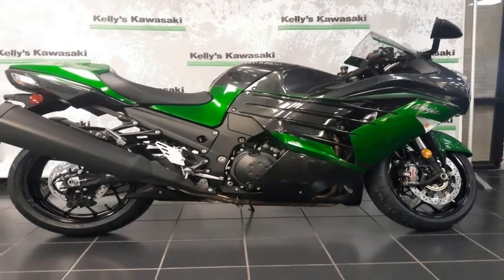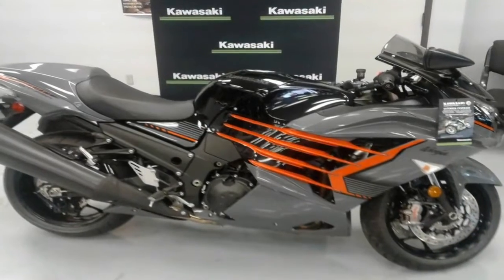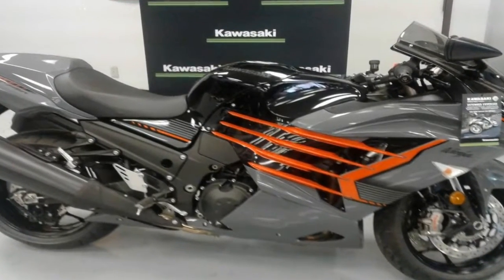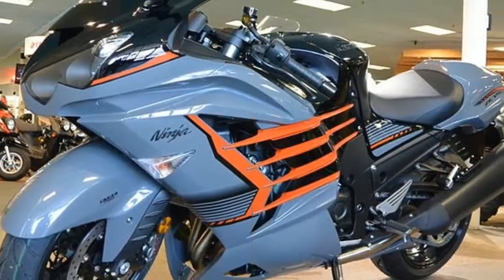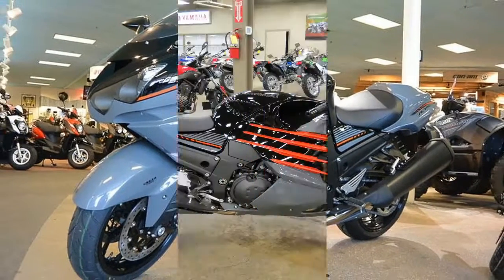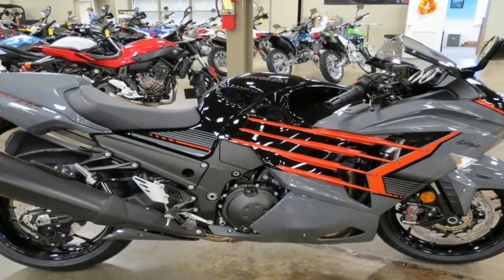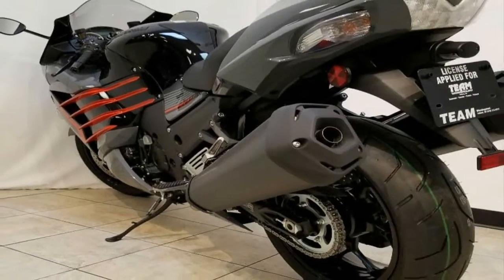This is a mind-blowing terminal speed from a stock production bike. When I stayed in the power all the way through fifth gear, shutting off only because the drag strip pavement was ending, the speedo registered 175. This motorcycle did an indicated 175 in just a half mile, with a gear to go.